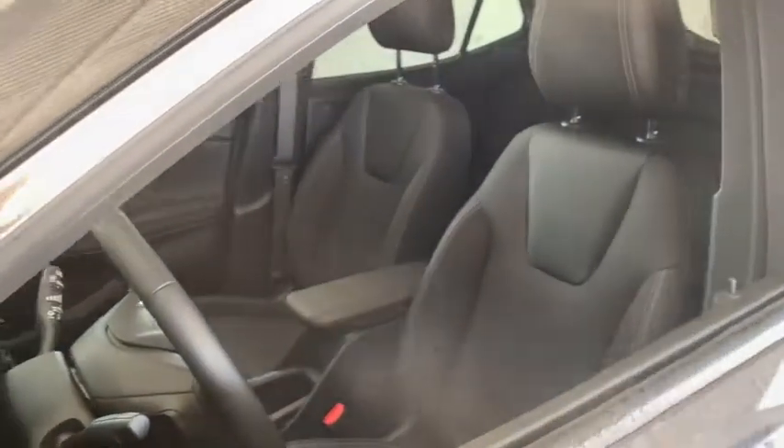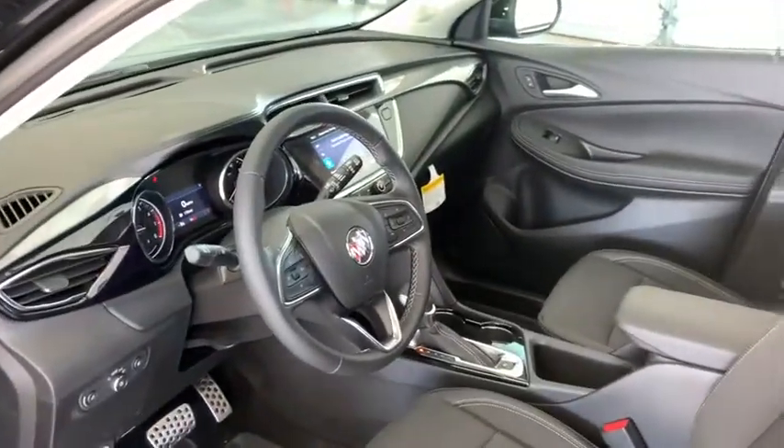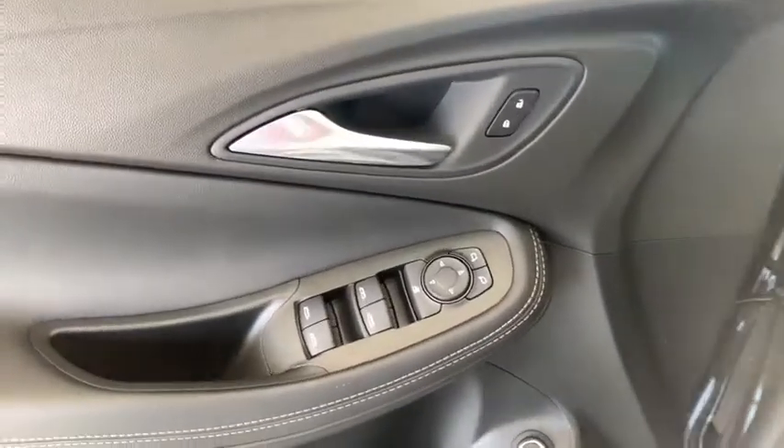Traction control, dual airbags, alloy wheels, power steering, four-wheel disc brakes, aluminum wheels, fog lights, heated front driver and passenger seats, electronic stability control.